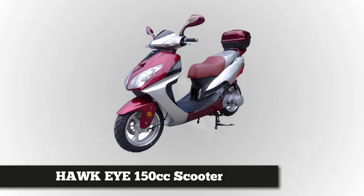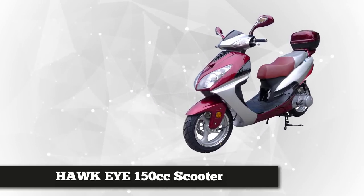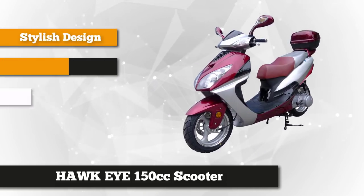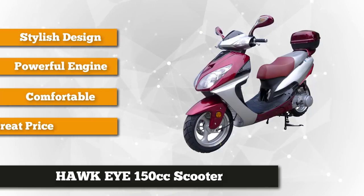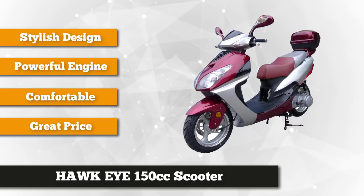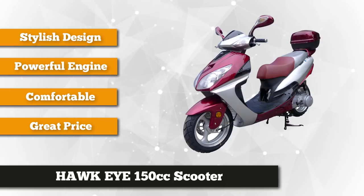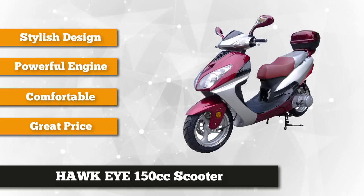Securing the top spot on the list is the Hawkeye 150cc scooter. This slick ride is regarded as the king of stylish moped scooters with all the essential high-performing components, and it tops other brands when it comes to safety standards. Impress your friends with this fully automatic 150cc scooter featuring a four-stroke GY6 engine, which delivers ultimate power and speed.